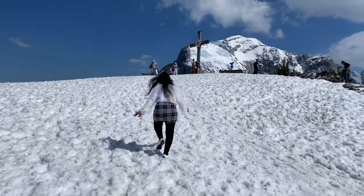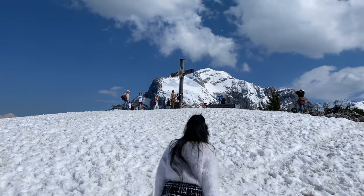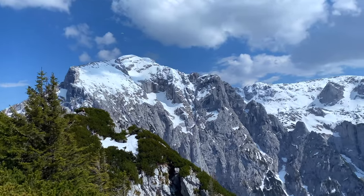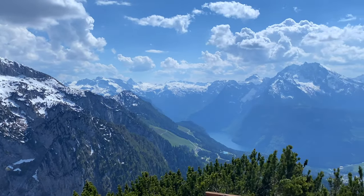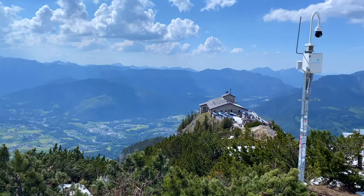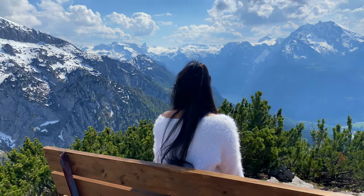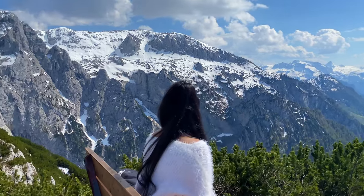Let your inner child out and do lots and lots of fun! Let's sit here for a few minutes and create some memories. I don't know when we'll again get a chance to visit, so let's capture this moment by sitting here in peace and talking to these mountains for a while.